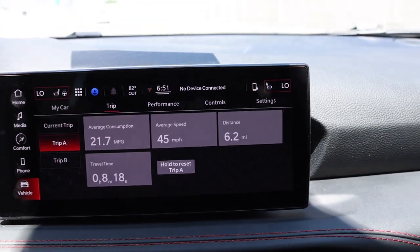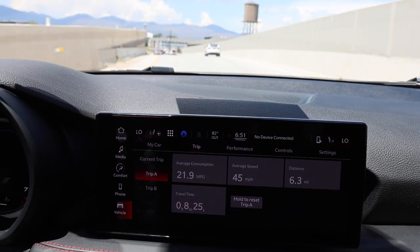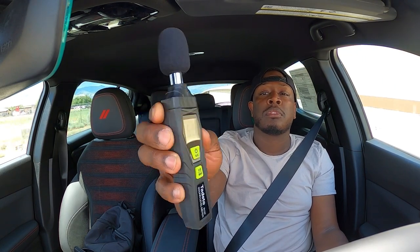We've driven 6.2 miles so far. Let me pull out the decibel reader to check how loud the interior is. At 65 miles an hour, we're reading about 64–65 decibels. Setting the cruise control — when you hit bumps it jumps to 71–72. By the window it's 68–69, and out back it's about 65.